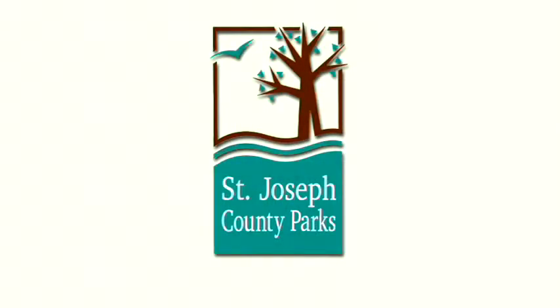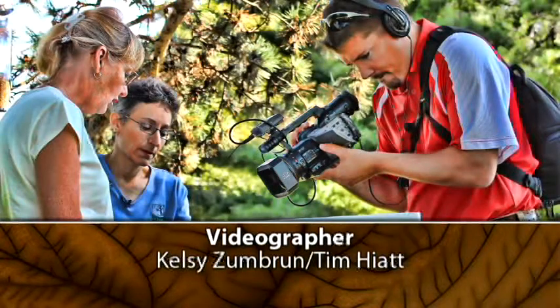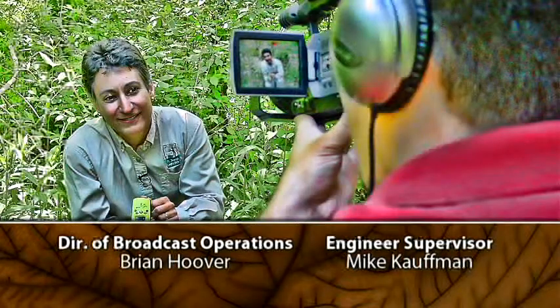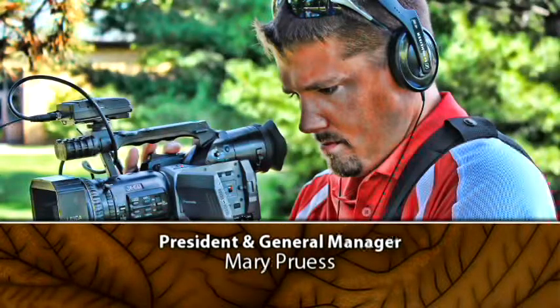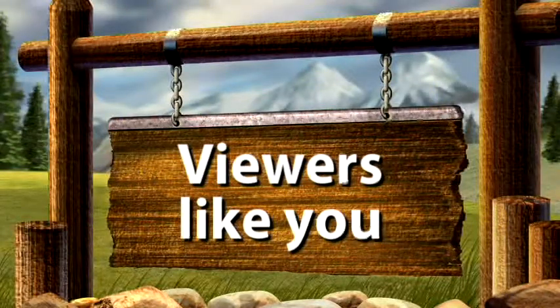Outdoor Elements is presented in partnership with the St. Joseph County Parks Department — Regional Parks with Natural Fun — St. Patrick's County Park, Ferrettie Baugo Creek County Park, Bendix Woods County Park, and the Spicer Lake Nature Preserve. Outdoor Elements is made possible in part by viewers like you. Thank you.